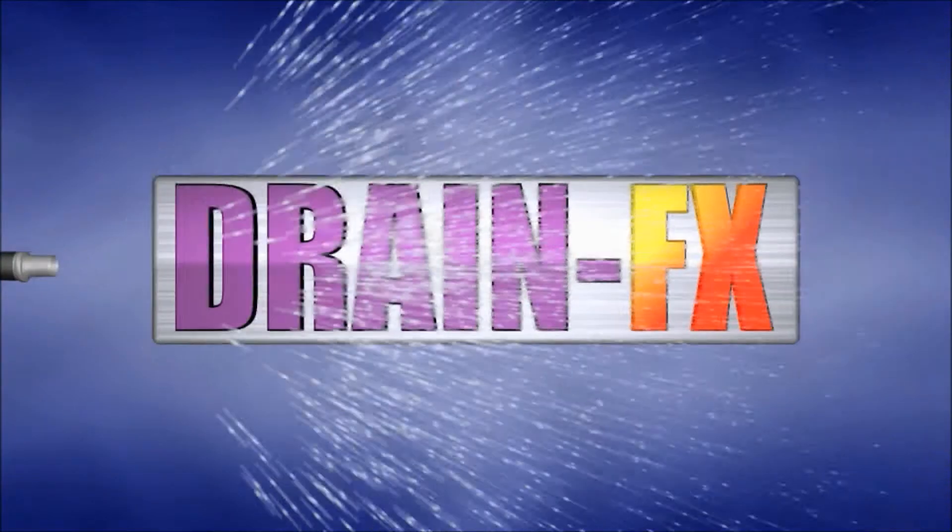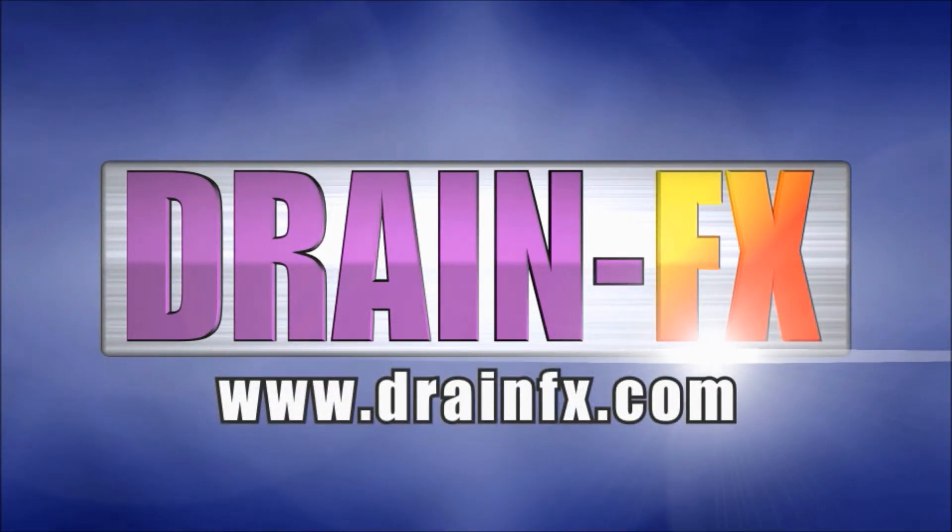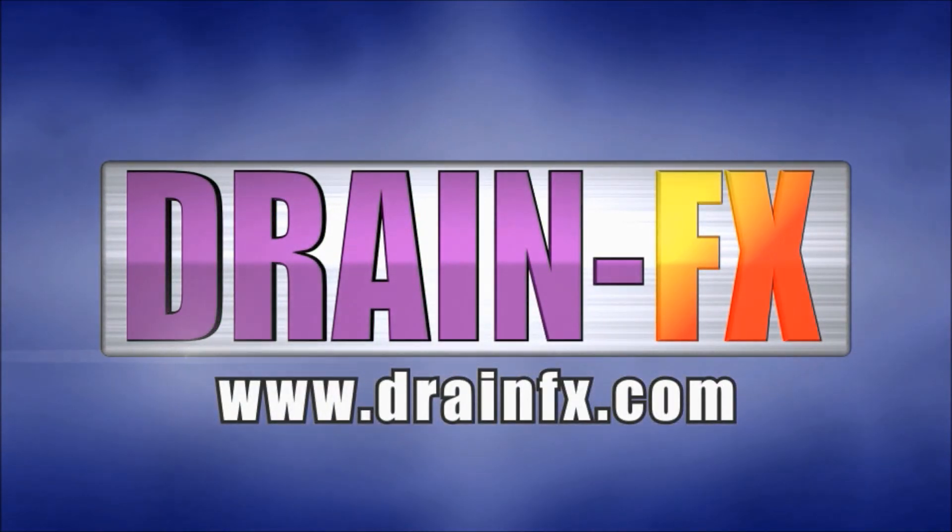Before you call a plumber, call on DrainFX. To order, visit DrainFX.com or ask for it at your local home improvement store.